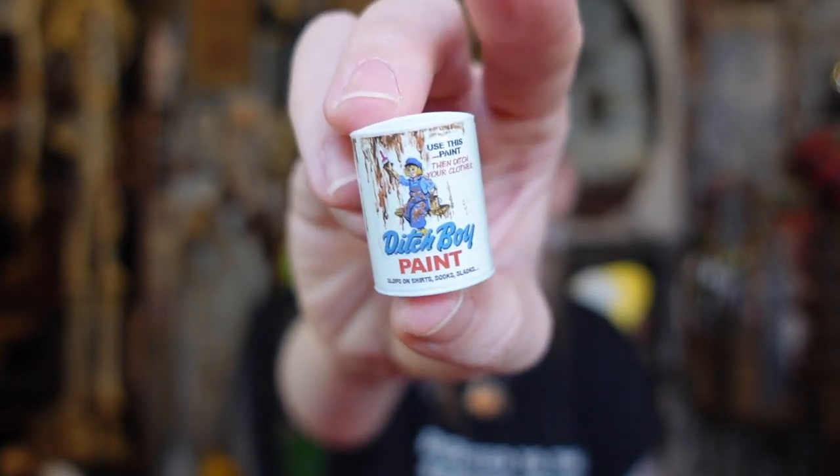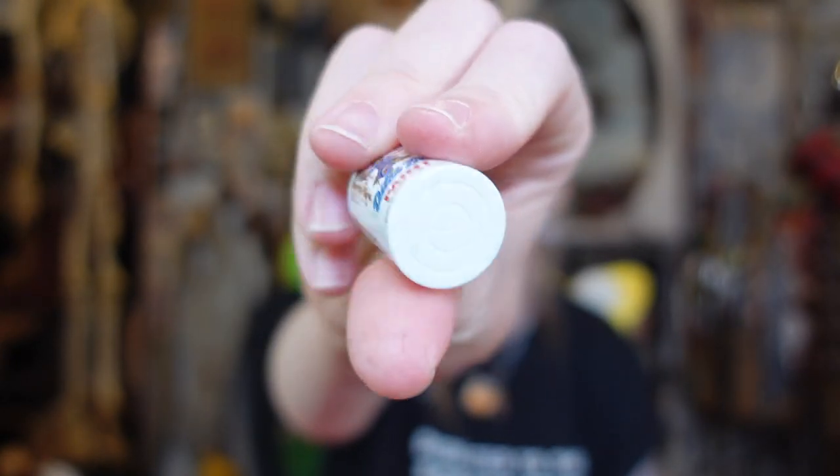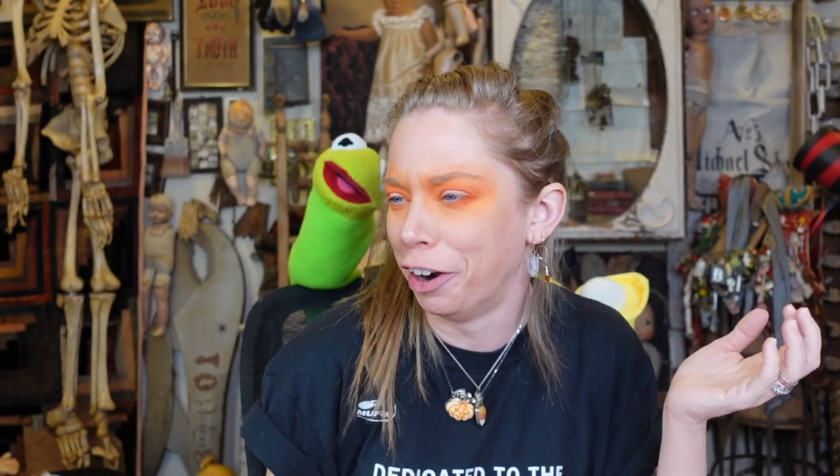I'm gonna open this one because this looks like another can. Ditch Boy paint? I don't understand the joke — I know that there's Dutch Boy paint. Oh, use this paint then ditch your clothes? 'Slops on shirts, socks, and slacks.' I guess that makes more sense — so it's supposed to be a paint can. But once again, just a little bit of an art critique here: if I was gonna display this in the Louvre, I would want the tin can to look like a tin can. It's kind of funny though — 'ditch your clothes.' Does anybody say that anymore?